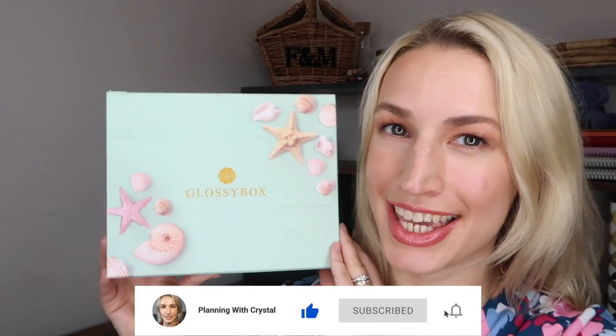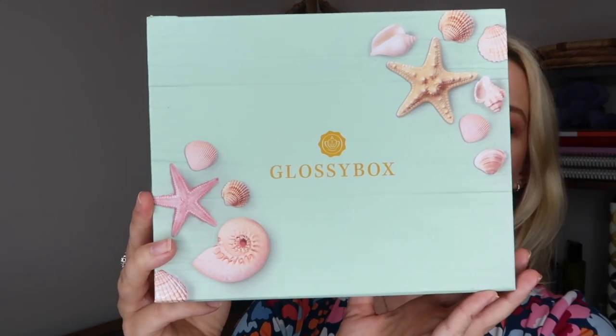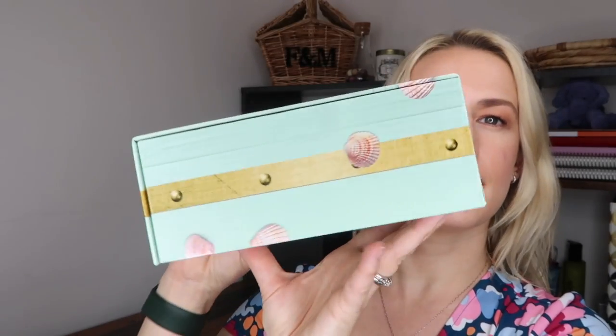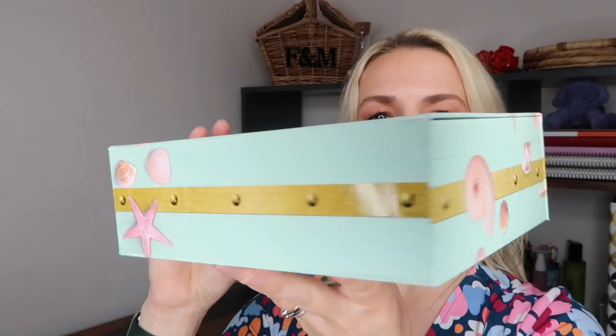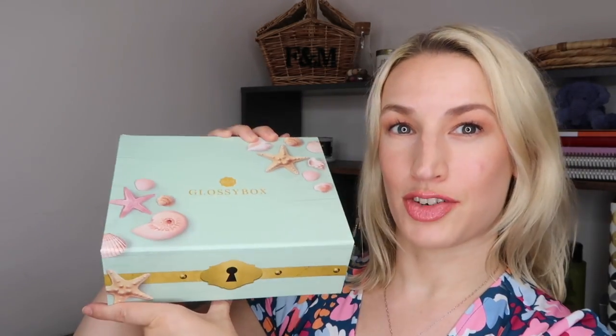Hey guys, welcome to Planning with Crystal. Today's unboxing is Glossy Box - this is the July 2021 Glossy Box, and check out how stunning this month's box is. We've got this whole seashell theme going around it, and it's just the perfect box because this month's theme is 'Beauty Treasures,' so it totally works with that theme.